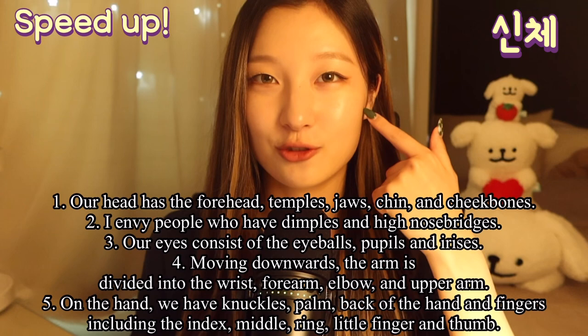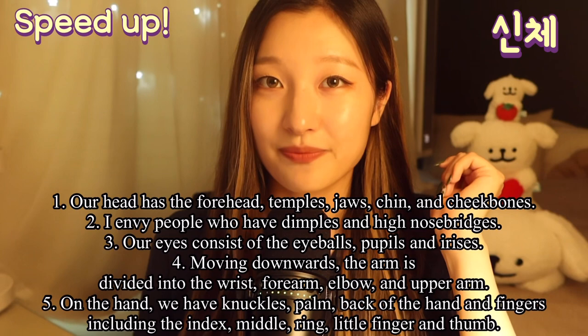Our head has the forehead, temples, jaws, chin, and cheekbones. I envy people who have dimples and high nose bridges.